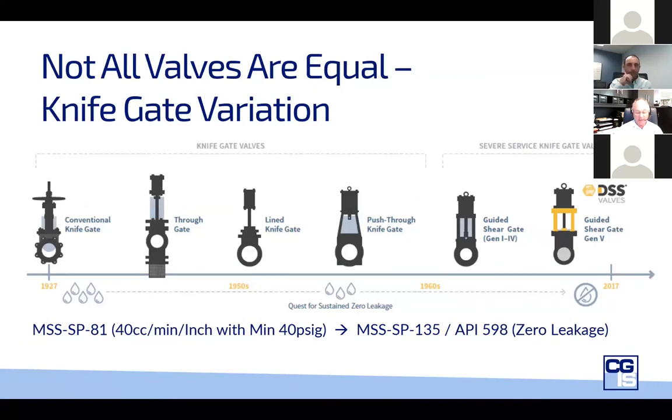I've been involved with knife gate valves for most of my life, and the mystery to me is the language around them. If you look carefully, there are five different varieties of knife gates — the word 'knife' to me means that it cuts. The challenge is that only one of those five actually cuts; the others don't. The conventional knife gate wedges, the through gate, the lined valve, the push-through — only the guided shear gate actually cuts. And yet all of them are called knife gate valves. If you specify 'I want a knife gate valve,' you could get one of those five. One of them leaks 40 cc's per inch per minute at just 40 PSI differential pressure. Is that an isolation valve? In my opinion, no.